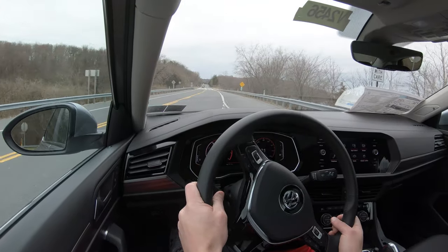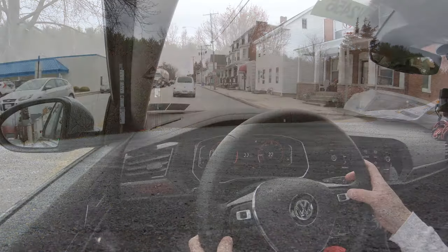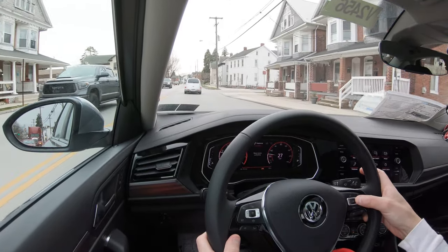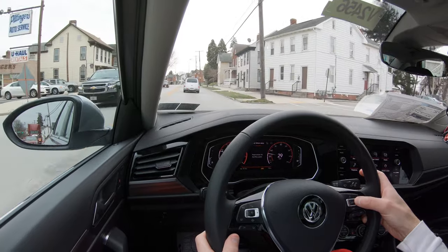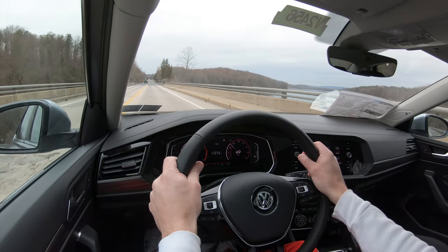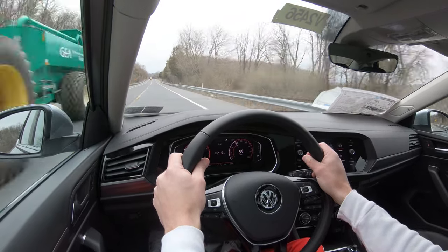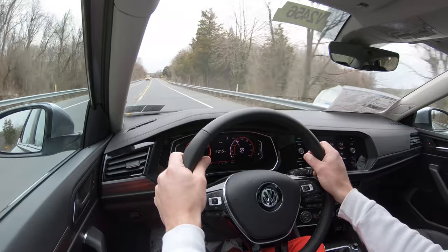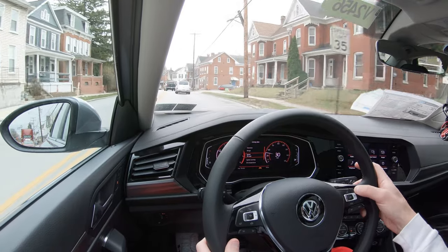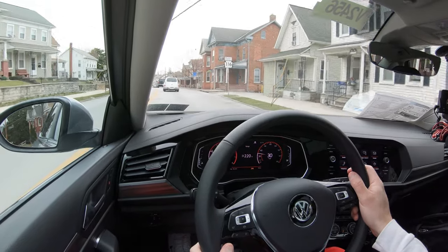Touching on suspension and handling: up front you get a strut-type front suspension with a stabilizer bar, and in the back a twist-beam rear axle also with a stabilizer bar. The GLI gets adaptive damping suspension, which monitors each shock absorber individually for a smoother ride while also tightening up the suspension in heavy turns for better handling. The GLI and R-Line trim also get XDS cross-differential system to help reduce understeer.